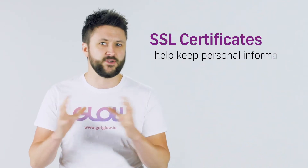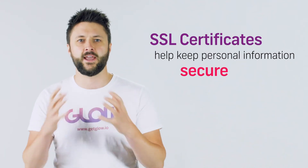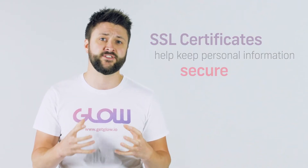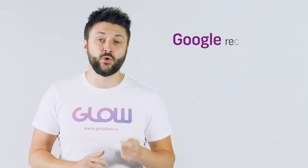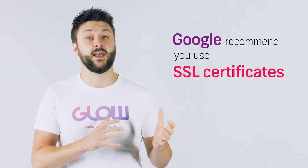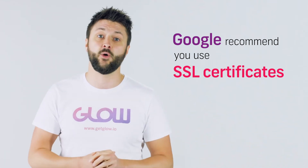By installing an SSL certificate, anybody who's trying to hack or gain access to your website won't be able to see any personal information that's entered. So if people are putting their address in or buying something from your site, the SSL certificate means that all that data is very secure. These days Google actually recommends that you have an SSL certificate installed, so it can also help your SEO and your rankings on Google.